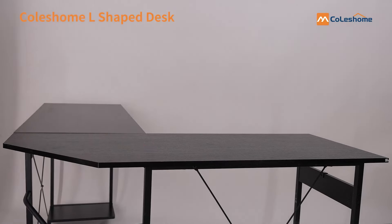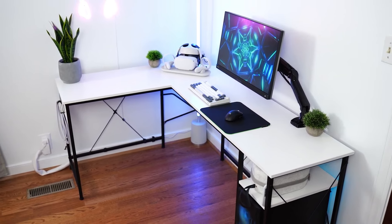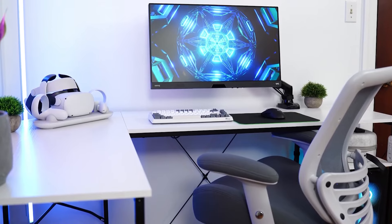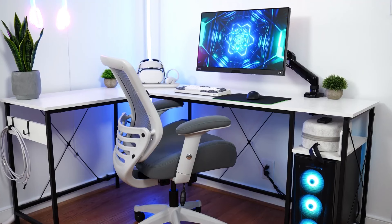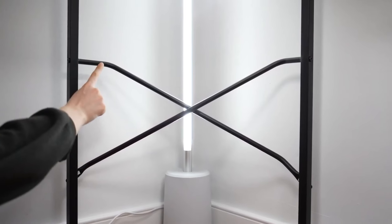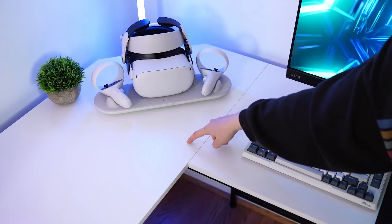Stability is a key feature of the Kolschom L-shaped gaming desk. It is built with two diagonal braces for enhanced stability and features an iron hook to hang your headphones, keeping your gaming area tidy and accessible. The strong steel frame supports up to 220 pounds, ensuring durability and reliability. Assembly is straightforward, with a detailed instruction manual and screwdriver provided. It's recommended to keep a light tightness on all screws during assembly, then firmly tighten them once the desk is fully set up.